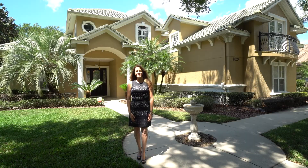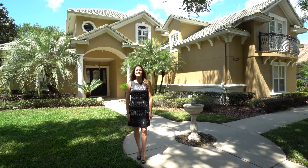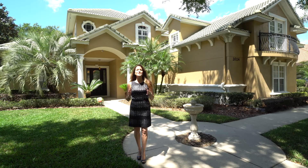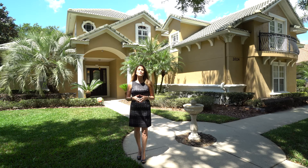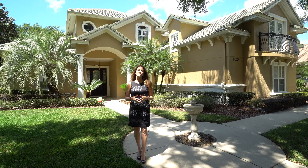Hi, my name is Amy Vastardis with Coldwell Banker Residential Real Estate and today we are touring 2024 Roberts Point Drive, a stunning custom home in the Reserve at Waterford Point neighborhood in Windermere.